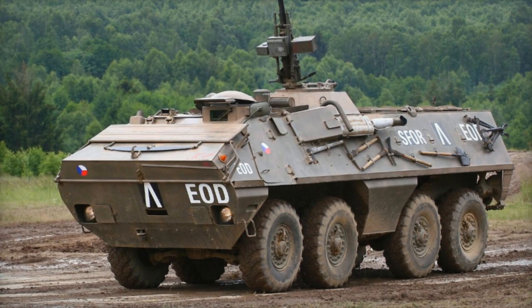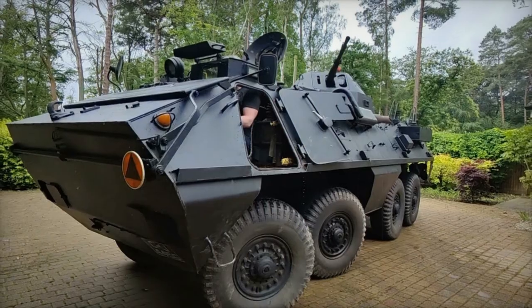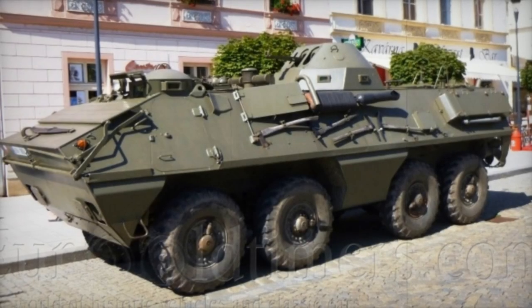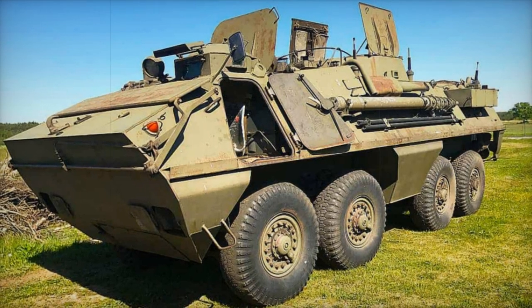With a crew complement of two and a troop carrying capacity of up to 18 fully equipped soldiers, the OT-64 SKOT situates the troop compartment at the rear of the hull, offering accessibility through rear doors or roof hatches. Dismounting for the commander and driver is facilitated through individual side or roof hatches, with firing ports provided for the troops.